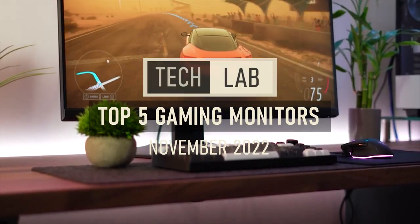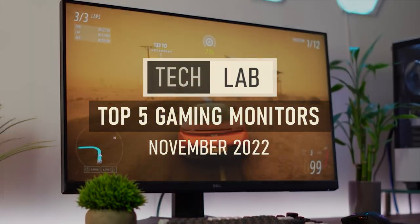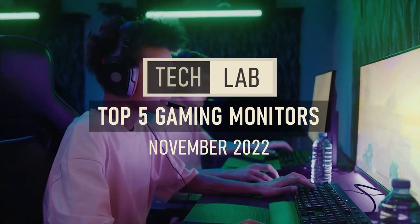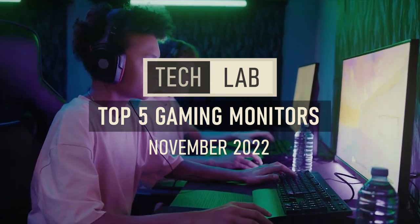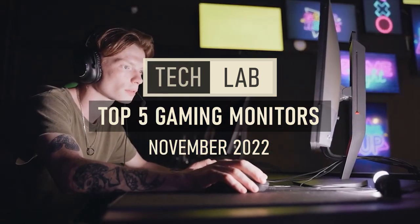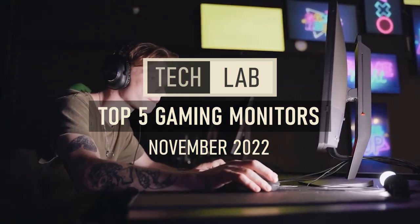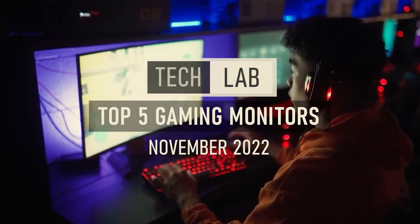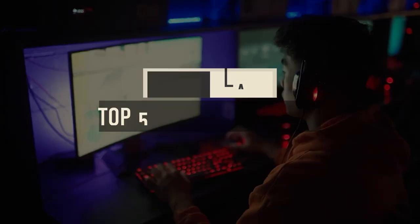Hi and welcome to Tech Lab. Whether you are playing single-player games or multiplayer competitive games, a great monitor can drastically enhance your experience. Some situations call for rapid response time and refresh rates, others call for bright and accurate colors. Today we will take a look at our list of the 5 best gaming monitors available. For more information or updated prices, check the links down in the description.